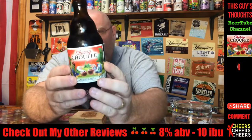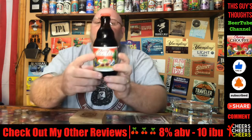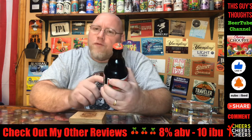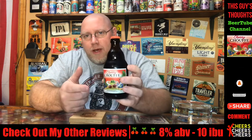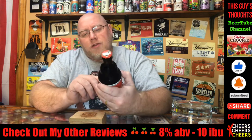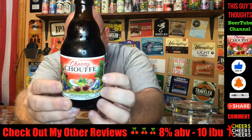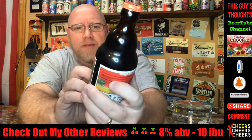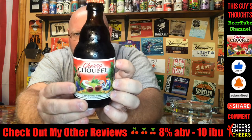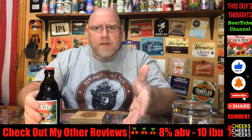Tonight I'm gonna take a look at one from Brasserie de Chouffe — I believe that's how you pronounce it. This here is the Cherry Chouffe, a Belgian fruit beer, cherry obviously, coming in at eight percent alcohol by volume.